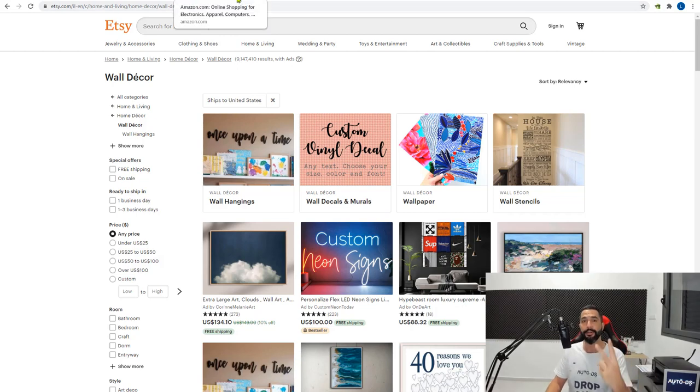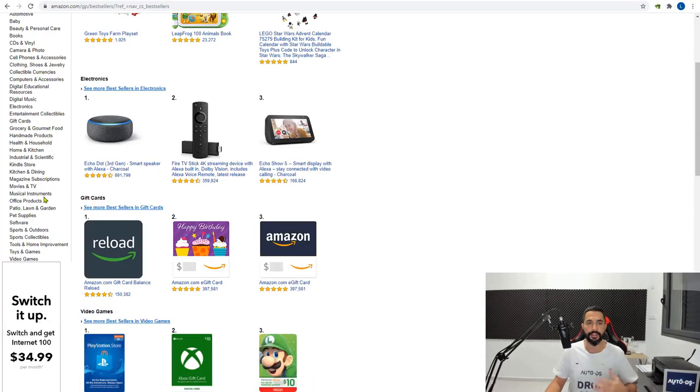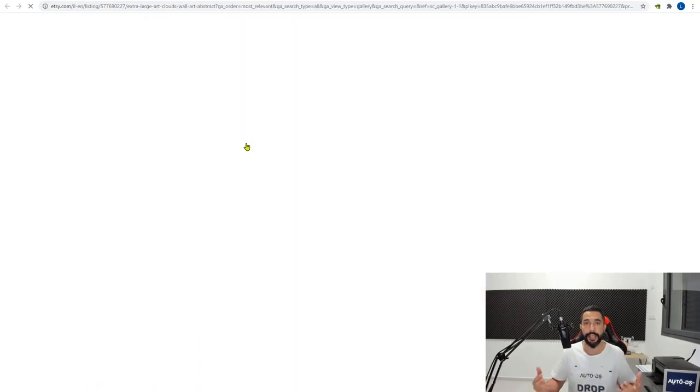The second supplier I want to recommend is Amazon. Amazon has tons of products — you can find just about anything on there. If you sign up for their Prime account, you get free shipping on all orders instead of the $25 minimum, all Prime products ship within the first couple of days, and customers receive their products within the same week they ordered. It usually takes about three or four days.